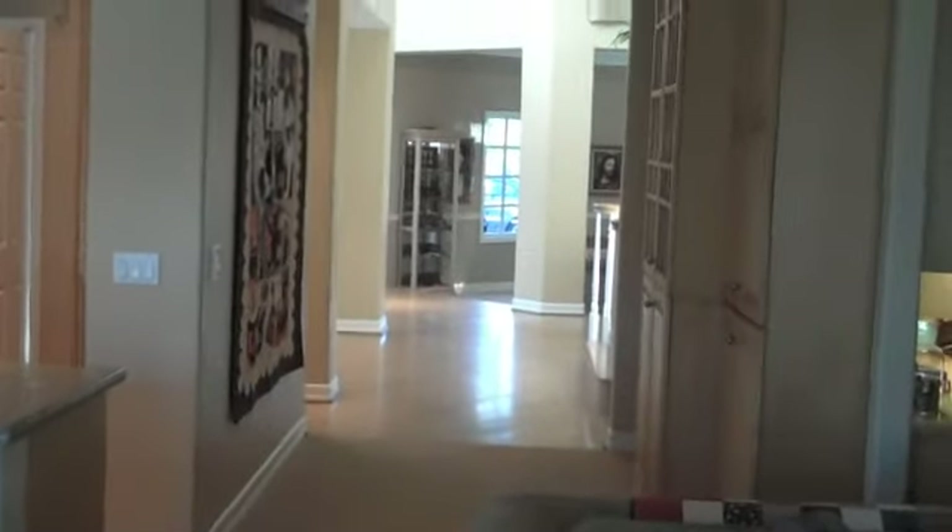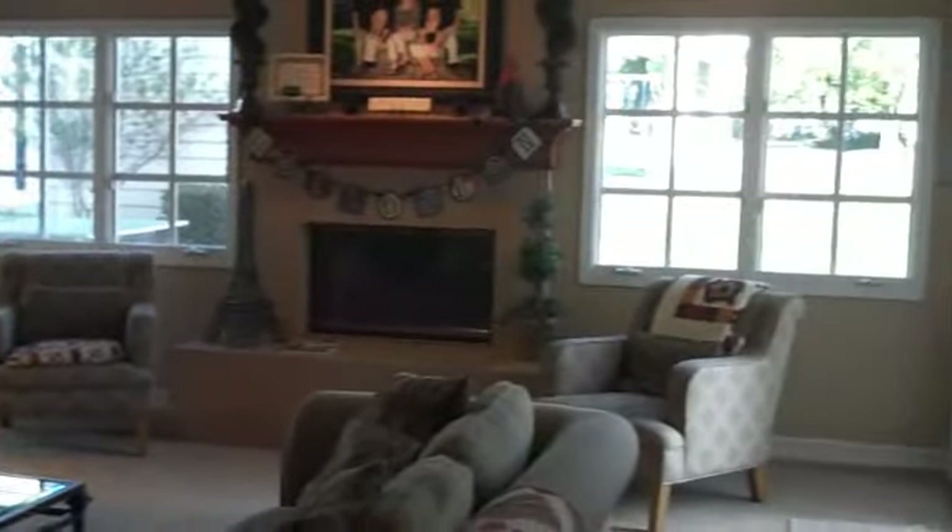Coming back into the house, back in the family room. From the front is the dining room, living room, kitchen and nook, and then the family room, which overlooks the fantastic yard.